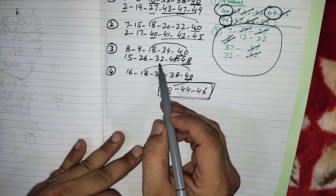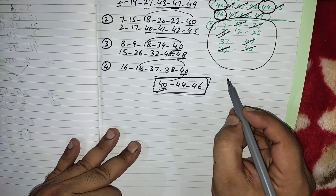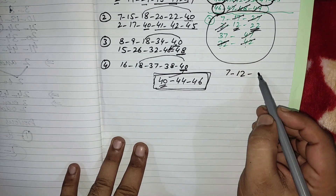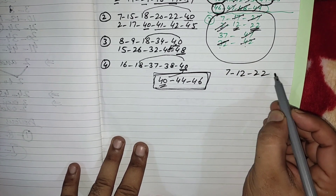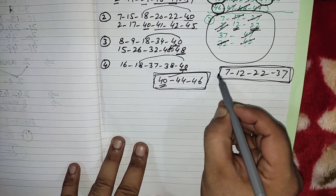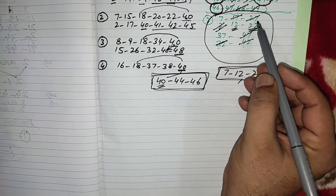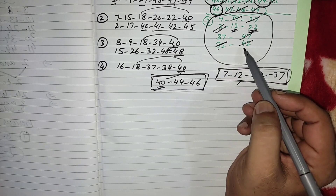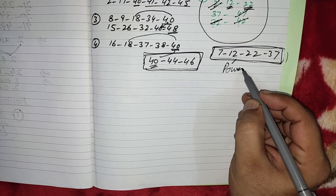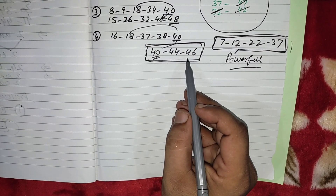In the third time, only one number came: 32. Now the remaining numbers from this group are 7, 12, 22, and 37. You can also select numbers 2, 17, 27, 47, 42, or 32 if you like, because these numbers have very powerful attraction for our upcoming draw. Powerful numbers from here: 7, 12, 22, 37, and in the four-series: 40, 44, and 46.